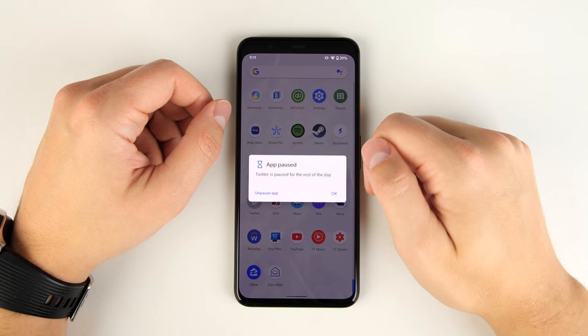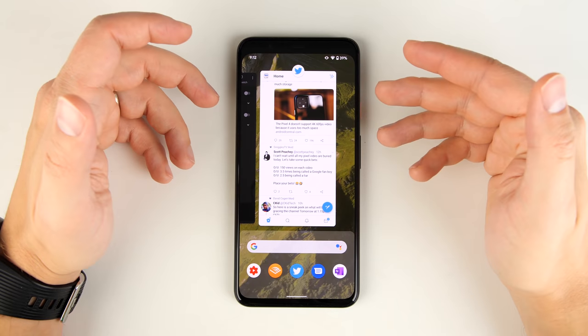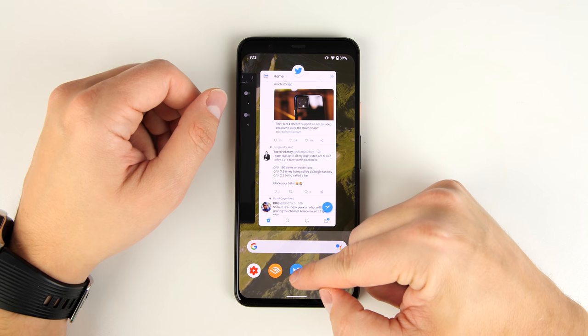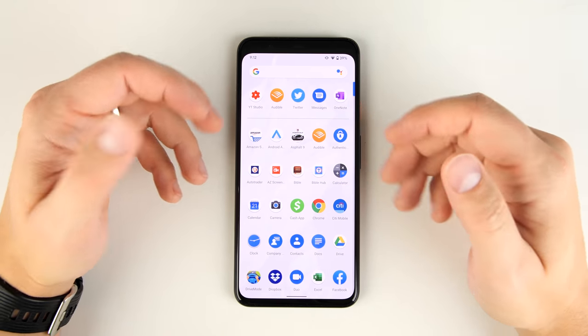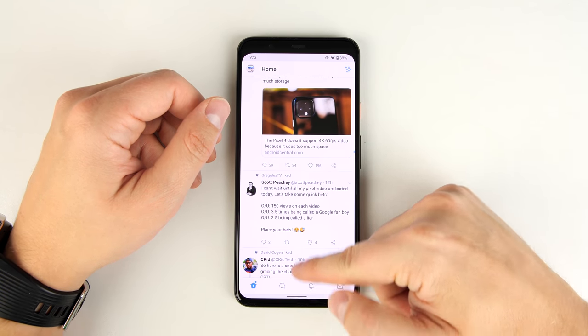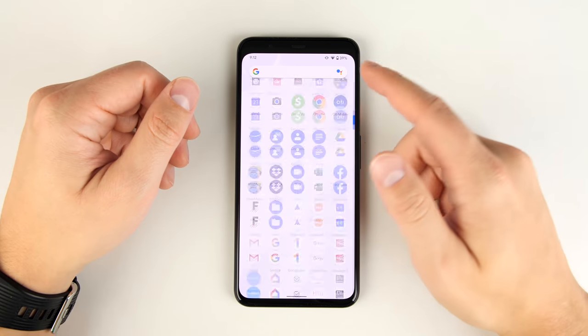If I tap to open Twitter while it's paused, I'll get the option to unpause it and start getting notifications again. One more neat feature in the recent apps page is that if you swipe up from either the applications or the Google search bar, you can see all of your applications — and this works even if you currently have an application open.